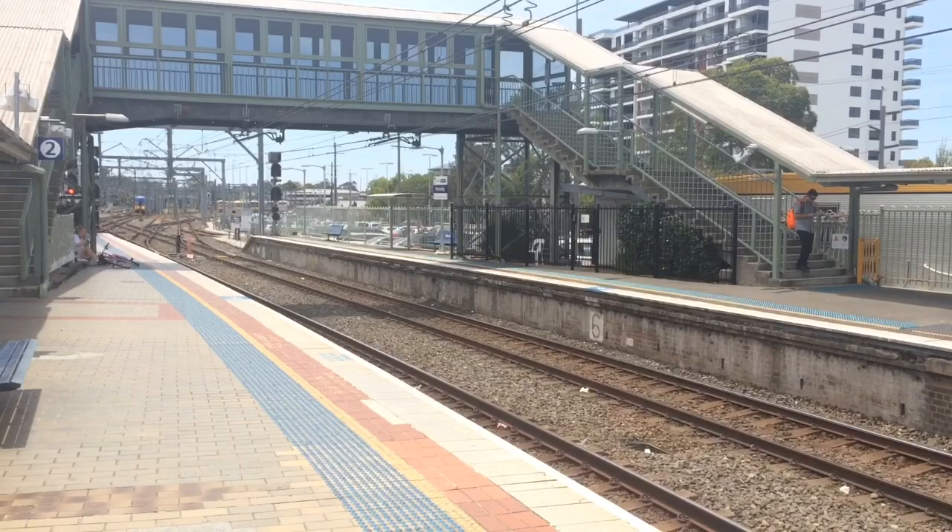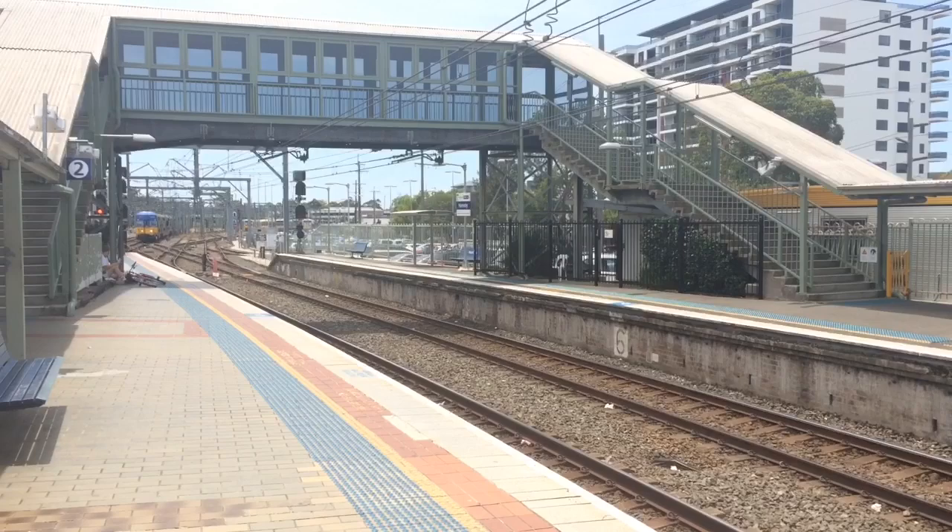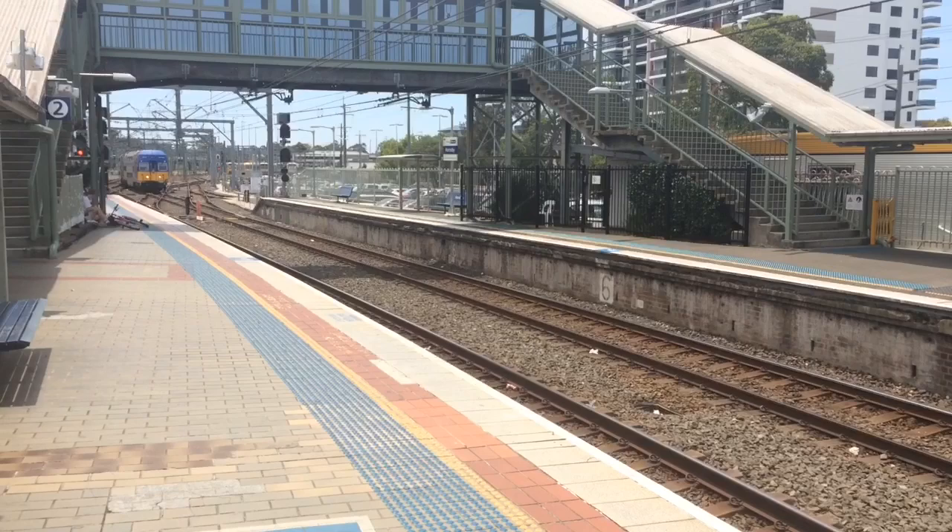Hey guys, Phil here from STV Sydney Trains Vlogs. About to pass platform number one — we have the ATP and DTRS test Y-sets. The sets are Y1 and Y2 in that order.